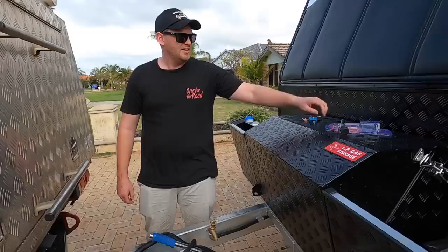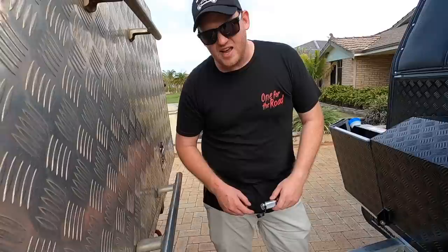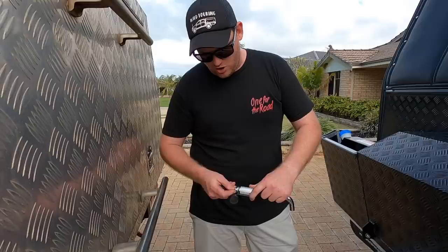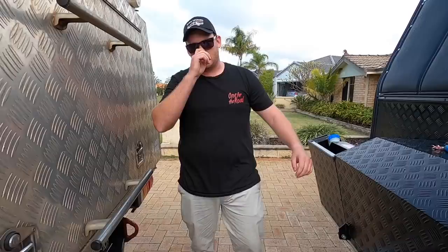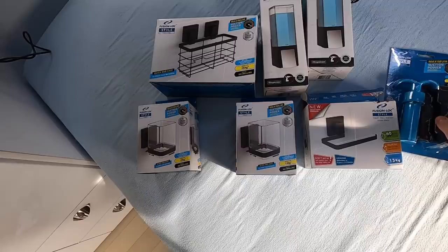I've put the ARC XO 750 jockey wheel on, and then I was looking for a hitch lock for the DO35. They were like $150 from Cruisemaster, so I just got a normal tow hitch lock and it fits okay. It can't come off without a key — it's just little things to make it more difficult to steal.